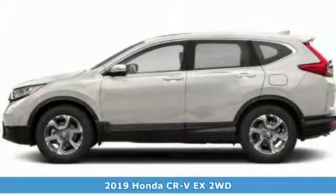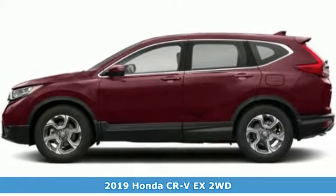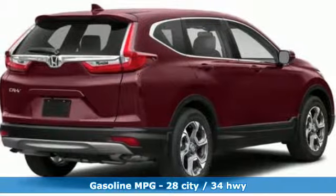Here's a new 2019 Honda CR-V. Check out this CR-V's fuel efficiency numbers, safety measures and cargo capacity, and you'll be glad to drive it for the long haul.